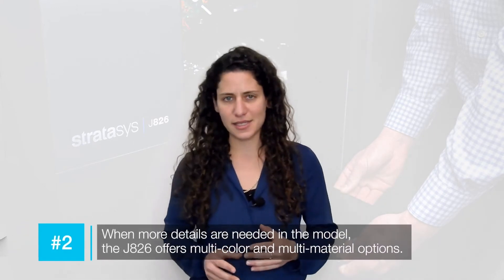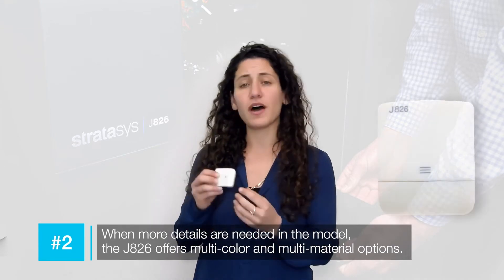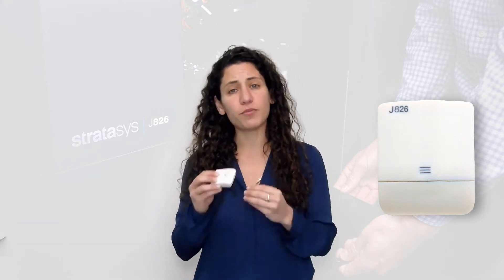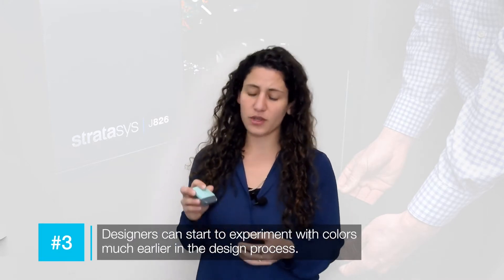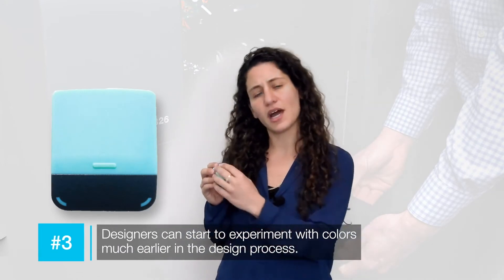Moving on to the next phase where there's more detail in the design — they can use multi-material and color to divide different shapes, separate lines between different materials, and achieve more fine-detailed design. Then they start experimenting with color much earlier in the design process, trying to see which color is best and how it fits the physical model — earlier than they could with their previous solution.